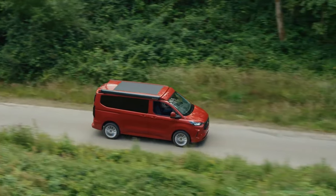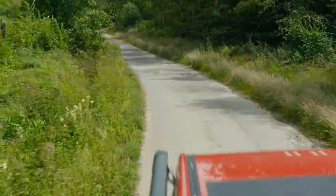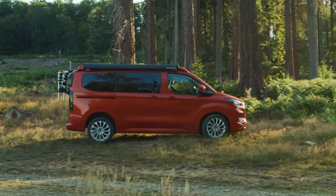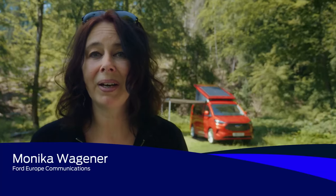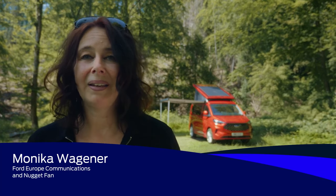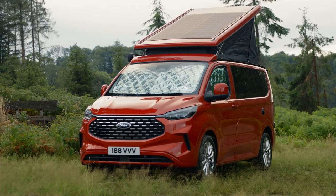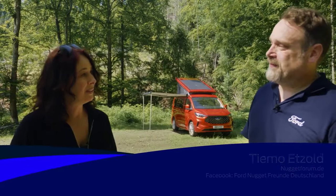Whether for short weekend trips or long European travels, camper vans have become more and more popular in recent years. My name is Monika Wagner, I'm a real Nugget enthusiast and I'm here today to introduce the all-new Ford Nugget. I will be joined by another Nugget enthusiast — I'd like to introduce and welcome Timo Etzolt.